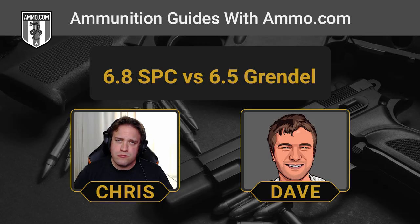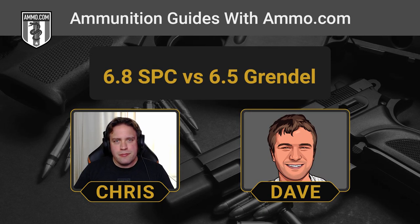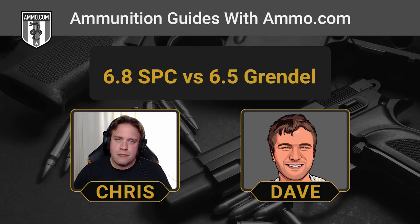You might see 6.8 SPC Mark II ammunition on the market, and it'll make people scratch their heads. During the release of the 6.8 SPC, Remington botched the chamber design — they didn't give enough free bore space, creating excess pressure. Instead of fixing the chamber design, Remington underloaded the ammunition to get SAAMI certification, releasing what's known as the 6.8 SPC II. New barrels are marked accordingly to indicate the proper chamber design that can take full power loads, but any modern ammo on the market will not be loaded to full pressure due to liability concerns.